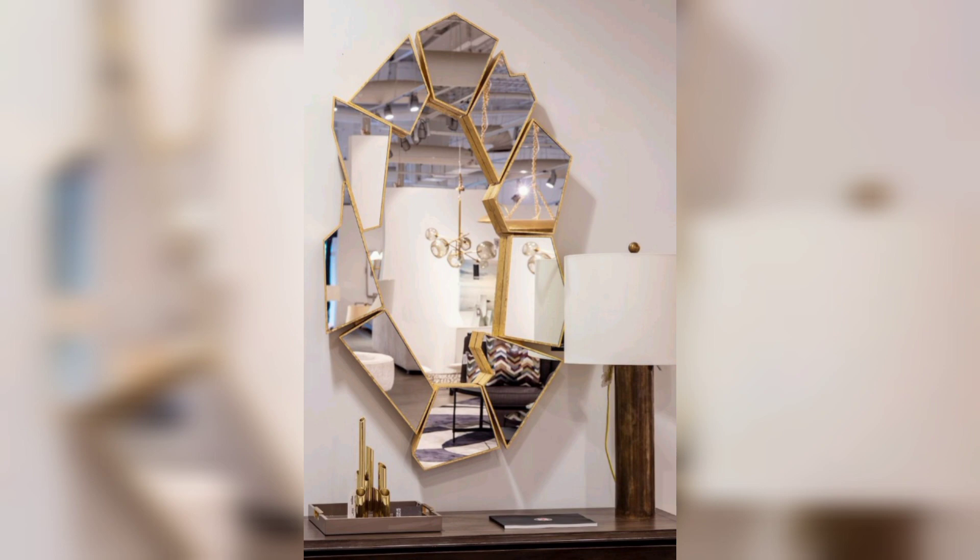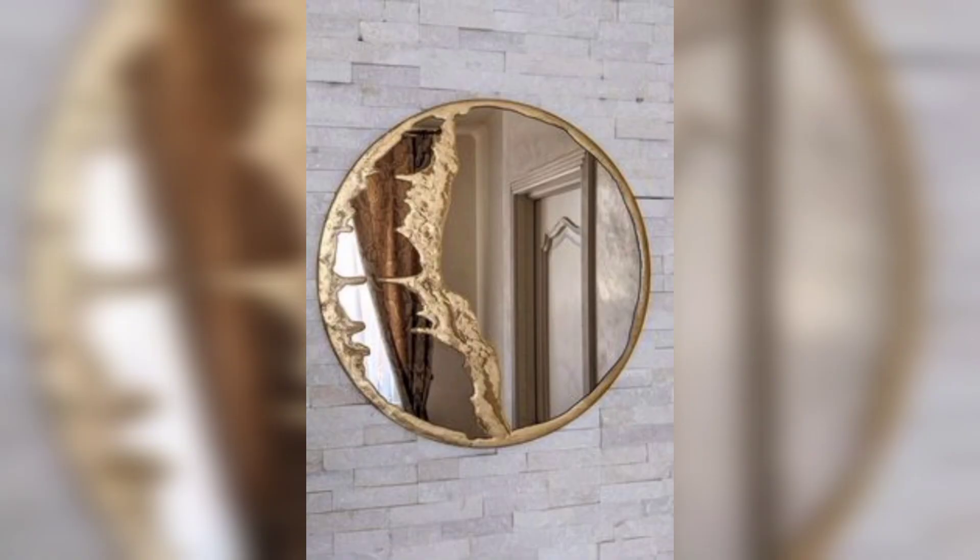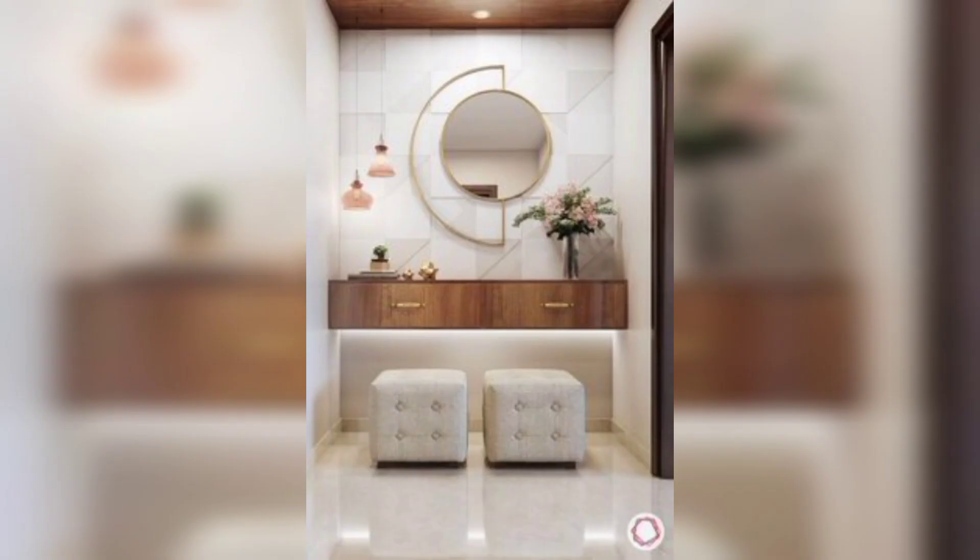Let's dive in. Statement wall: create a captivating focal point by arranging mirrors of various sizes and shapes on a blank wall. This arrangement adds depth and visual interest to any room.